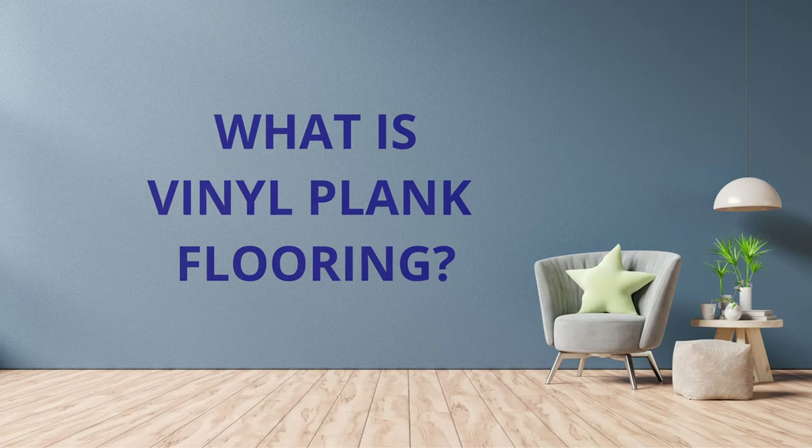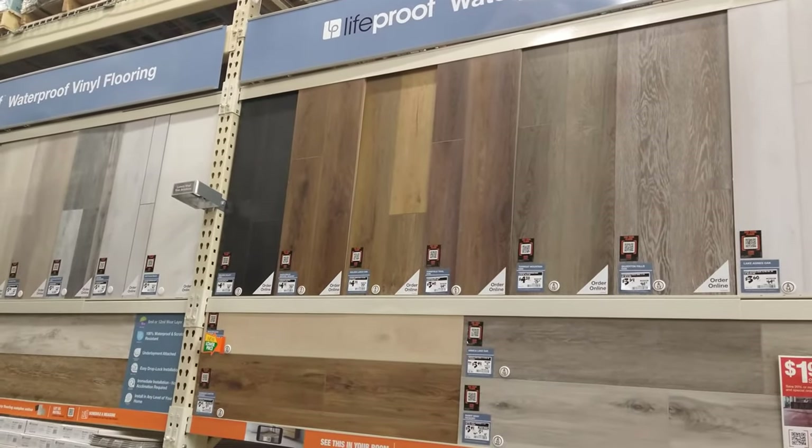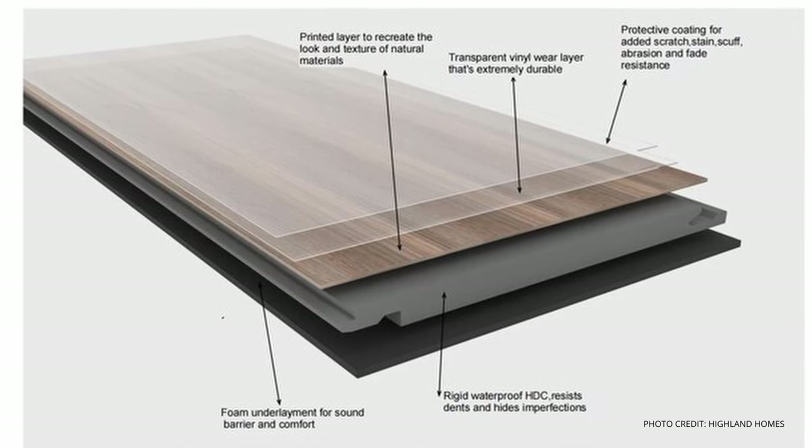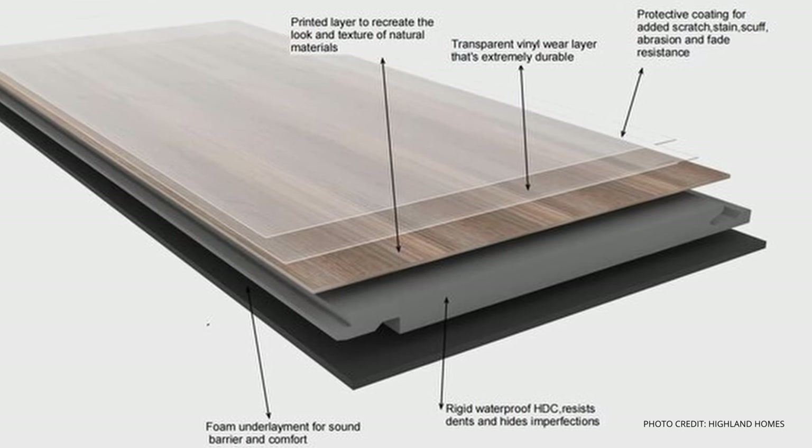So what is vinyl plank flooring? Vinyl plank flooring mimics wood and it comes in a variety of styles and options. It's made of several layers, including a wear layer, a design layer, a core layer, and a backing layer.